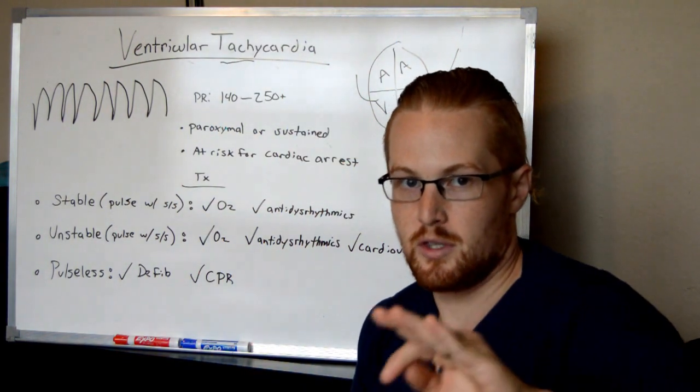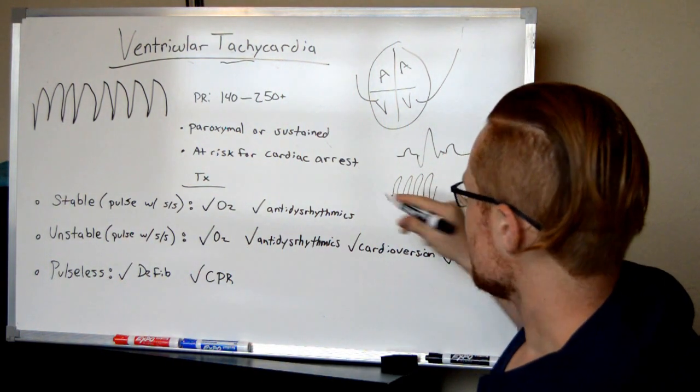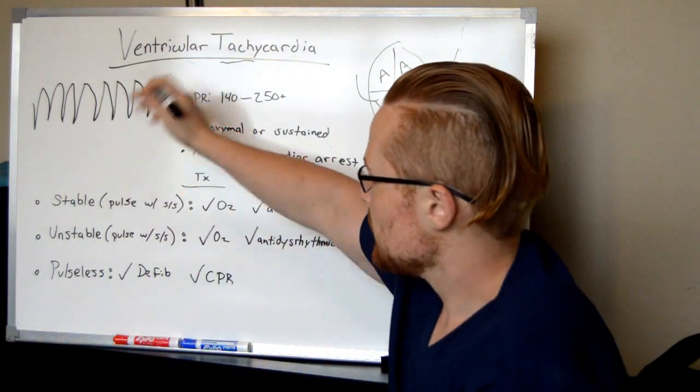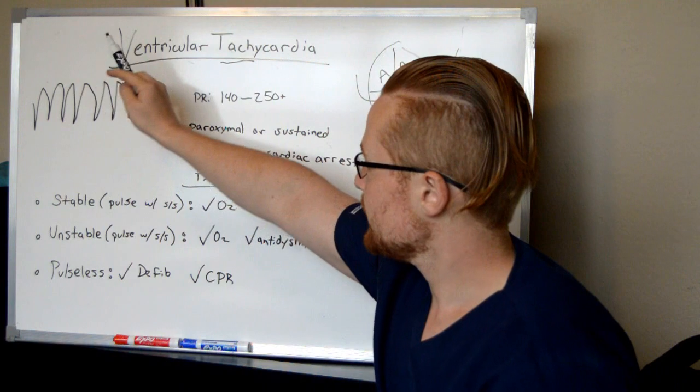The way you can tell the difference between V-tach and V-fib on the EKG: V-fib is kind of scattered all over the place and usually pretty narrow. V-tach is a big sawtooth pattern. See the big V's in there? That's V-tach.